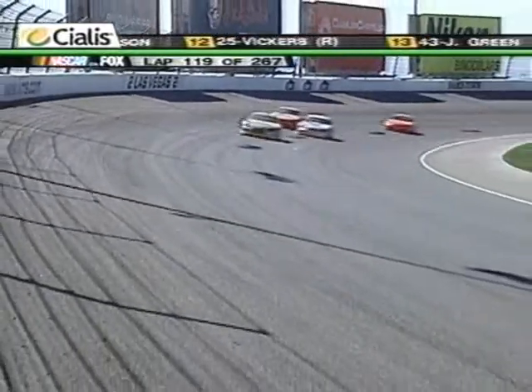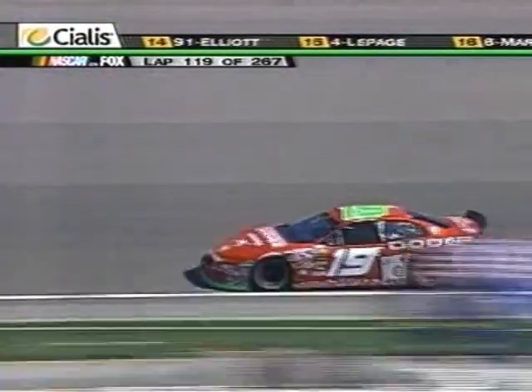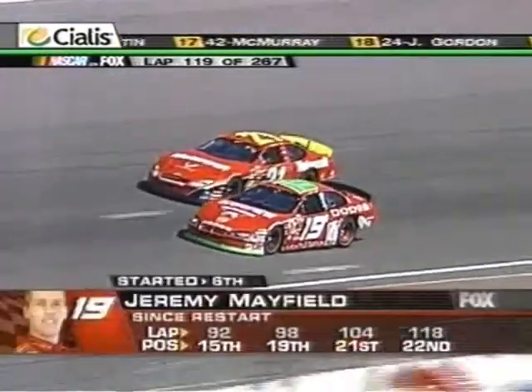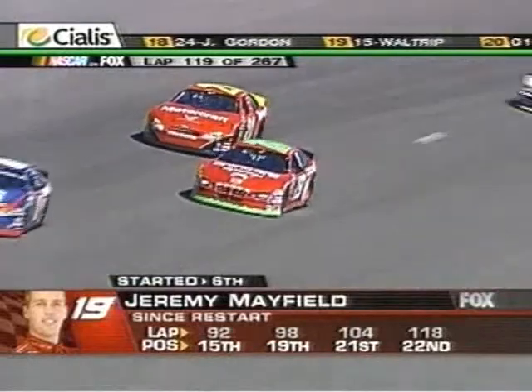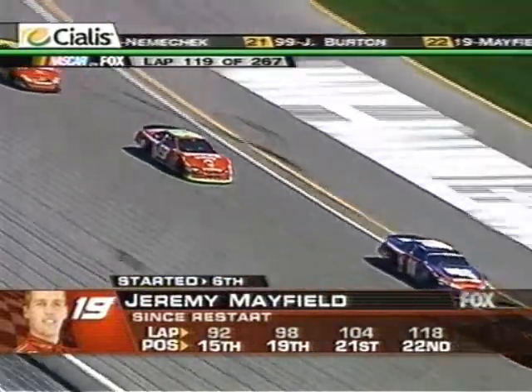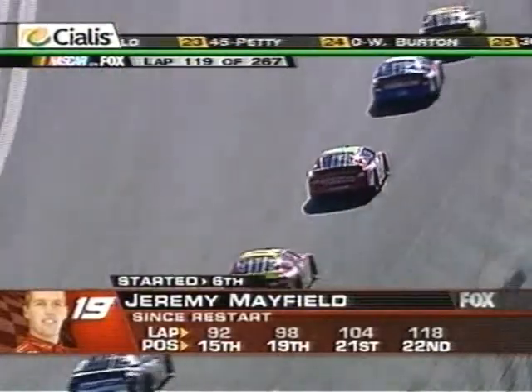Jeremy Mayfield was in the top five early in this race, but he has dropped all the way to 22nd. He just told his crew moments ago, 'This car is going tight, then loose, tight, then loose.' Something is not good on the chassis of this race car. There you see how he's dropped from 15th to 22nd in the middle of that pack.